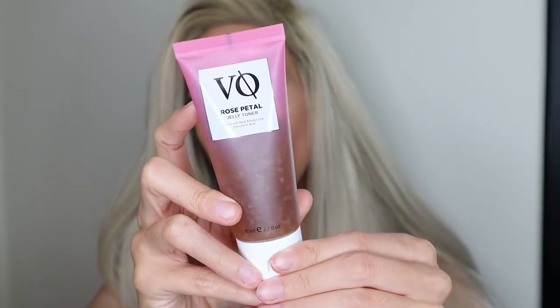First up, you're going to be removing your makeup. If you have makeup on, make sure you double cleanse. If you don't have makeup on, just cleanse once with your usual cleanser. Then after cleansing, you'll go in with a toner, and Agora has you sorted with the Vita Mask Rose Petal Jelly Toner. This is what it looks like, and it's absolutely lush.